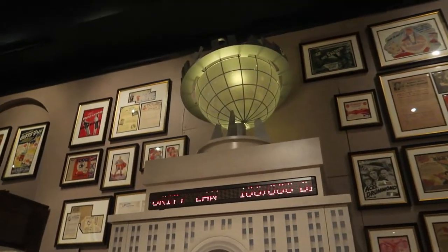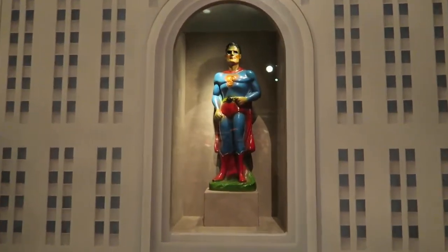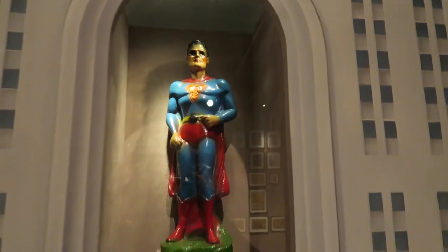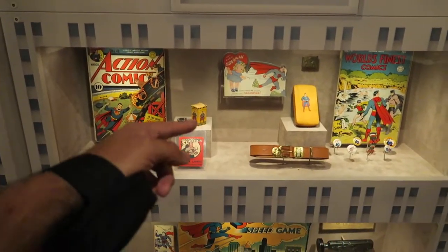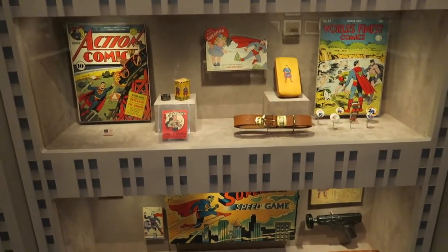As a Superman fan, you guys know I love this display. Classic Superman statue — he looks kind of creepy with the dead eyes there. But you've also got candy and surprises, old Superman stuff. I don't even know what half of this stuff is, but it's awesome.